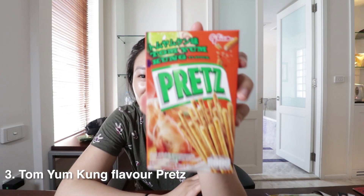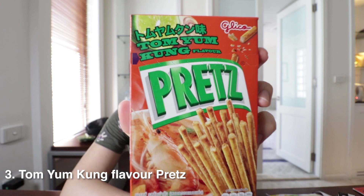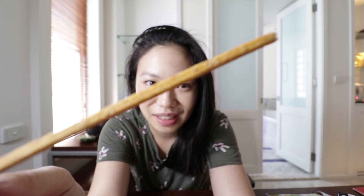It's probably not something I'd get again but in extreme heat it's quite refreshing. I also want to try this flavour of Pretz, which is the Tom Yum Kung flavour. Look at all the flavouring that's on this stick — it smells sour and spicy.